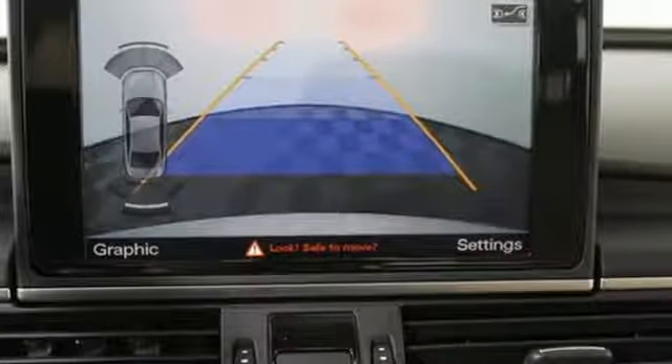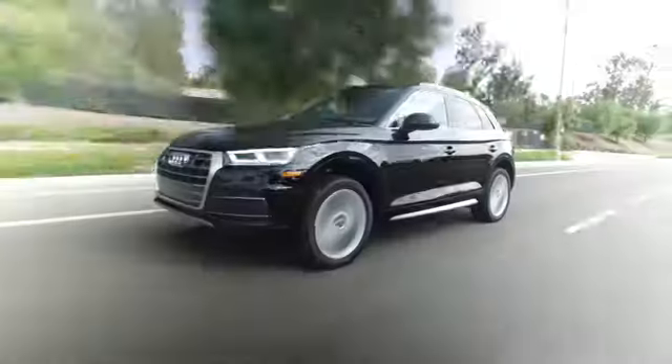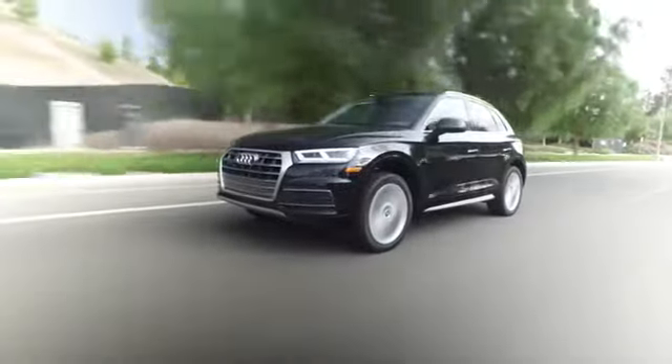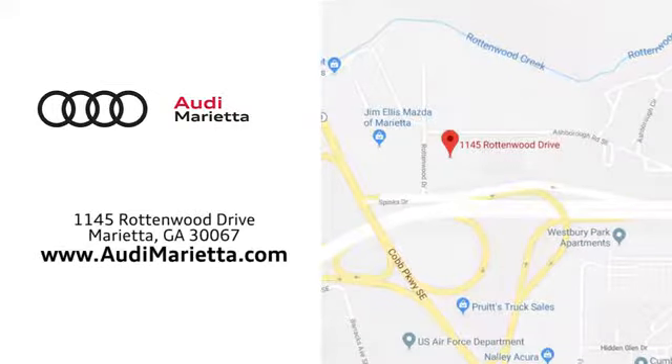Here's the dose of excitement that you desperately crave. Check it out today. At Audi Marietta, we prove every day that buying a car can be an enjoyable experience. We're conveniently located on Rottenwood Drive in Marietta, Georgia.